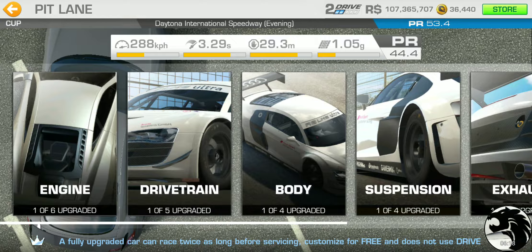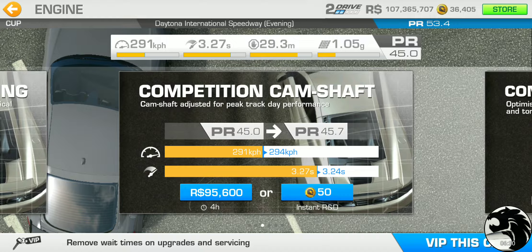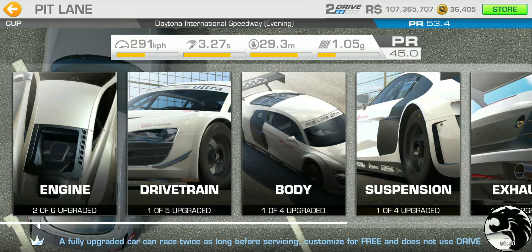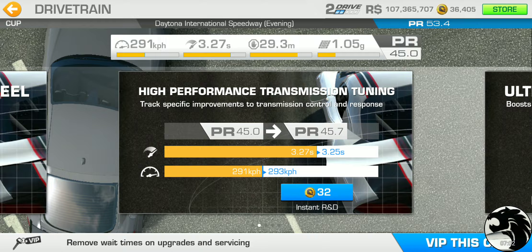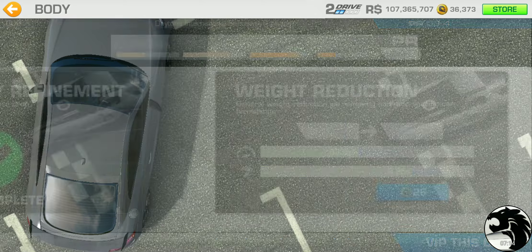The second tier upgrades are all gold. Engine costs 35 gold, and it unlocks the four-hour racing dollar third tier upgrade. After the second tier gold upgrades, PR should land around 48.9 — since the first tier brought up about 4.5, the second should follow the same formula. Drivetrain is 32 gold, bringing the running total to 67 gold.